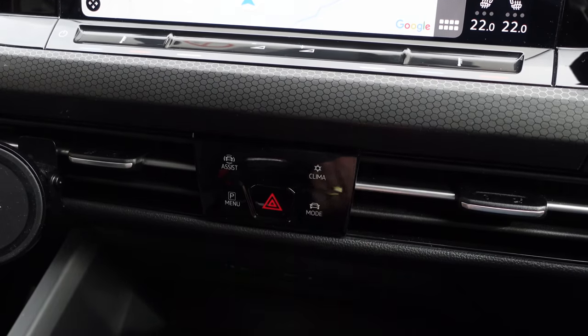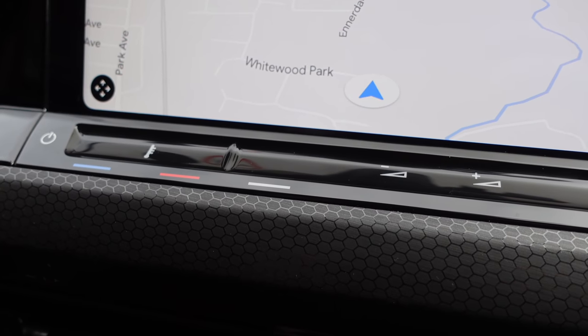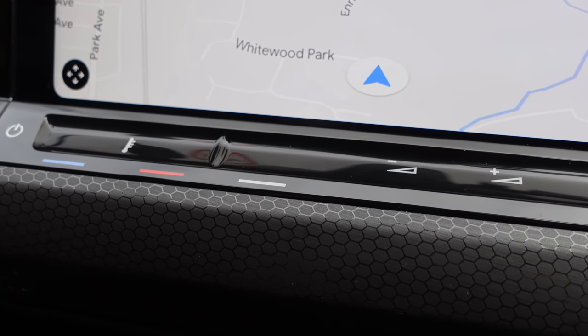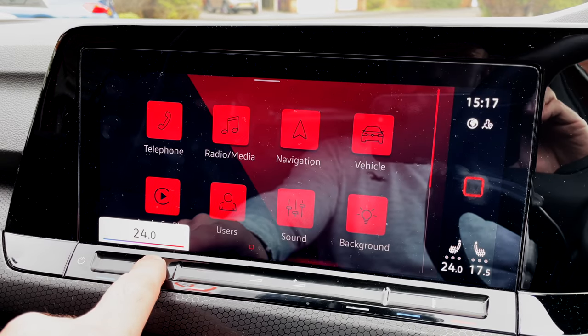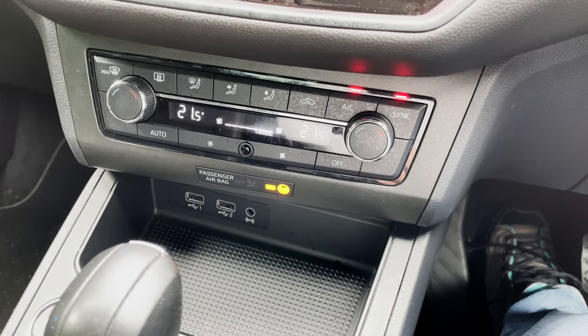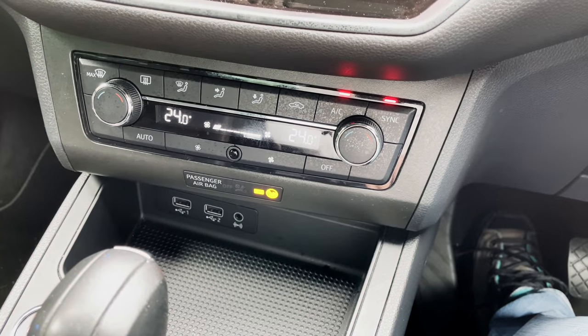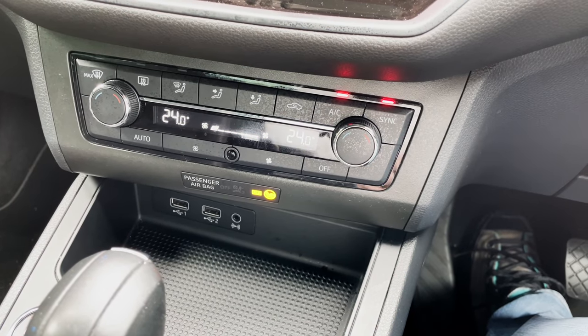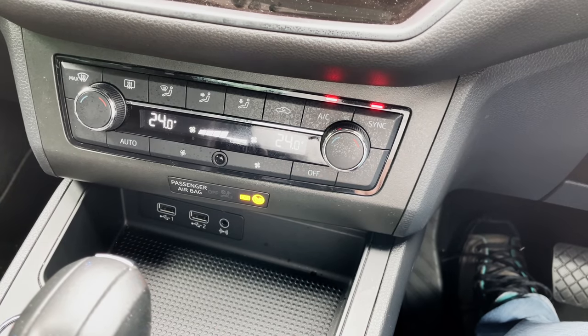I would like to add that the temperature and volume controls in my Golf are easier to operate than some in the press have made out. You put your finger on them, feel where the section is because it has ridges on either side, and slide left or right to increase temperature or volume — though you've still got to look at the screen to see the current value. That said, if you have a proper button and know each press changes temperature by half a degree, you can work it out mentally without looking back at the screen.